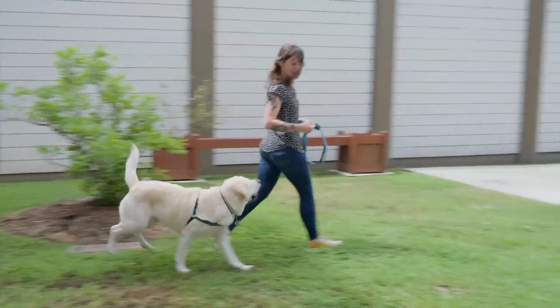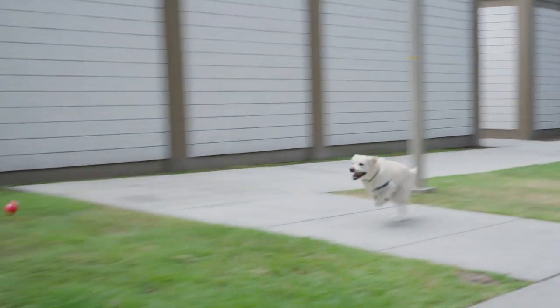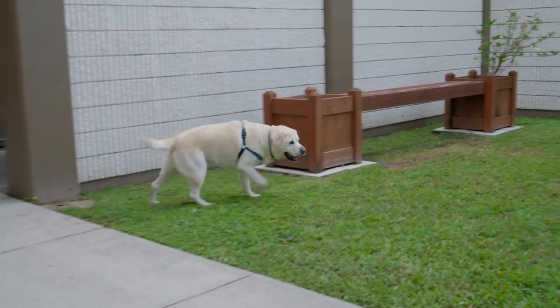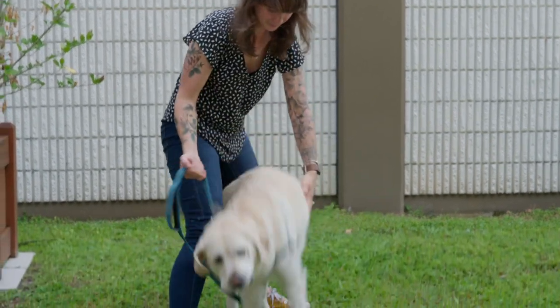Leo was the first dog that received the ankle replacement in Florida. He is only one of a handful of dogs that have undergone the procedure in the world. He's doing remarkably well. I feel like he's regained a lot of his vitality — he's ready to run and go play ball. I'm definitely 100% glad I did it.